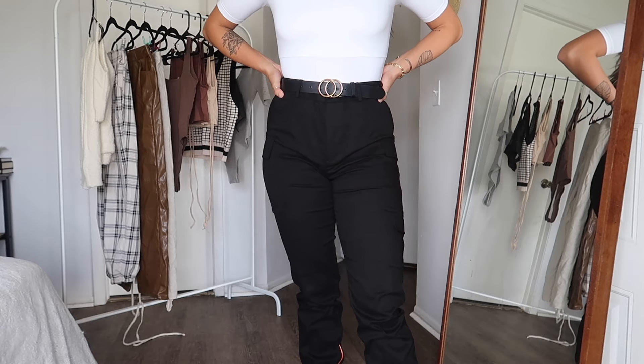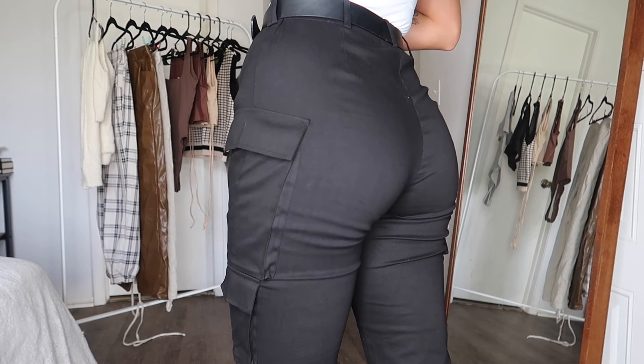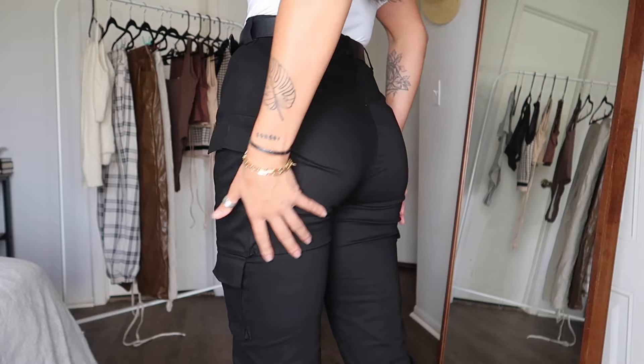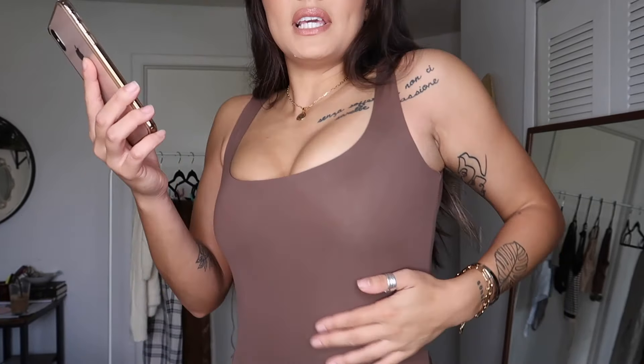Once I put the belt on, I actually like the little bit of extra material — it goes with the cargo look. In a medium it would probably be more fitted on the legs. The back has no pockets, which is actually more flattering on the butt. My butt is not getting squished by the material at all, which is huge for me — cheaper pants can be super constricting. The length is really good. These pants are a go.